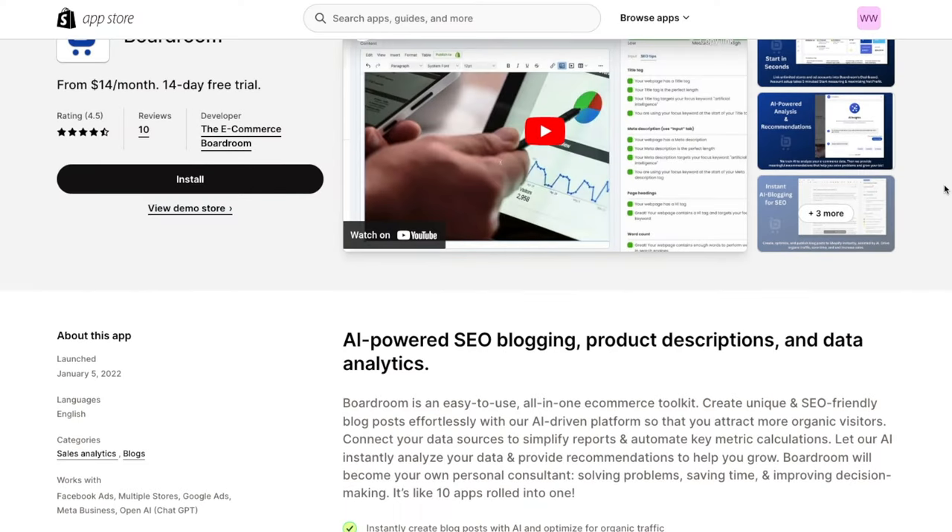Let's hop right into app number one. App number one is no stranger to my YouTube channel. I've talked about this app several times and recommended it to a lot of you, especially if you have a hard time with copywriting and really need everything in one ecosystem. That app is called Boardroom.